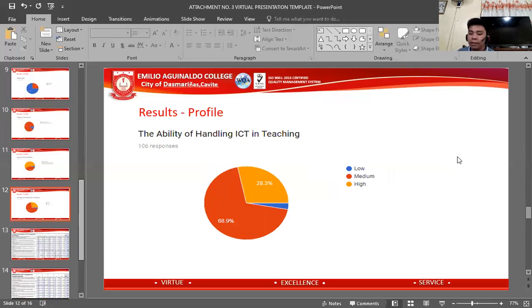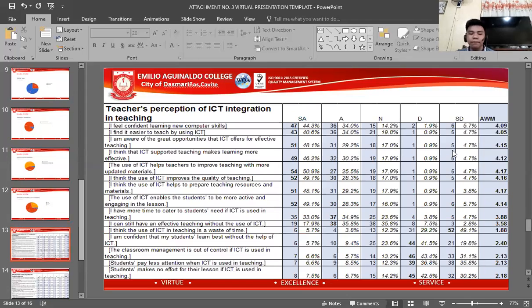Regarding ability in handling ICT in teaching, the majority of the respondents have a medium ability. Next, under the results for teachers' perception of ICT integration in teaching, two types of statements were used — positive and negative. The data gathered under positive statements is favorable, and under negative statements it is unfavorable. However, when the negative-unfavorable responses are converted, they also become favorable for the study.